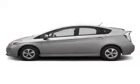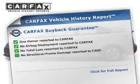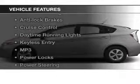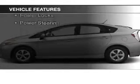Brake safely with the anti-lock braking system. Carfax is offered to provide you with peace of mind. And with these notable features, you won't want to miss out on the opportunity to own this amazing ride.